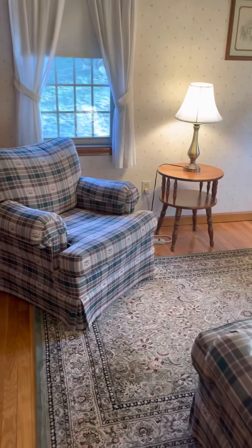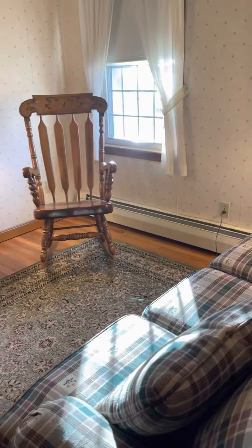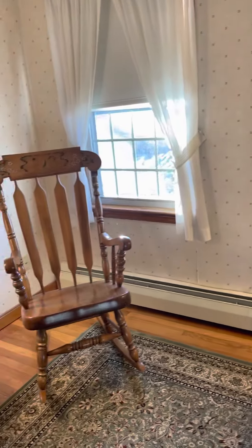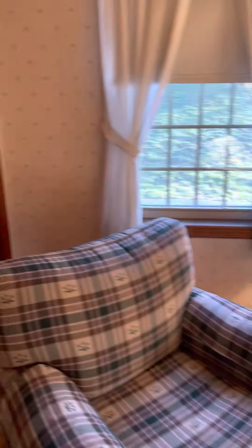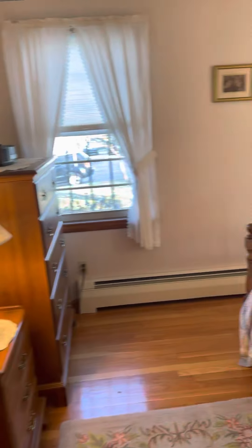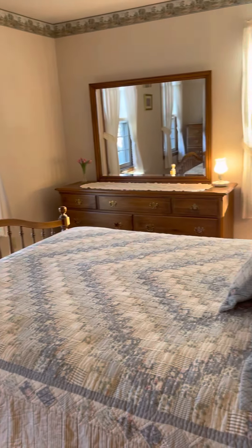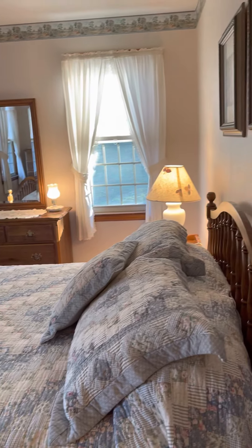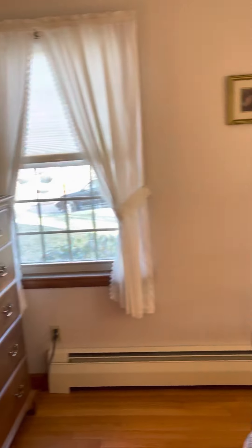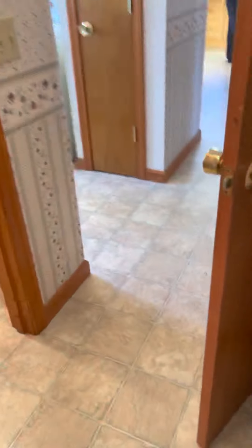Actually, this is pretty good because here is another room that could possibly be used as one of the bedrooms. It has two closets. And then here's another room, so potentially four bedrooms. This is a really good size. So again, two upstairs plus this one, and then you have the small one that could potentially be a fourth bedroom.